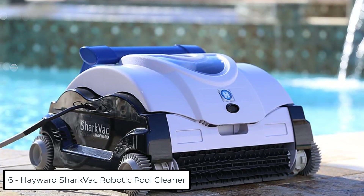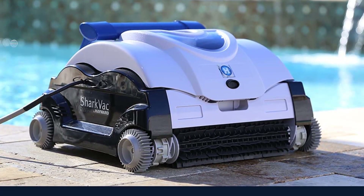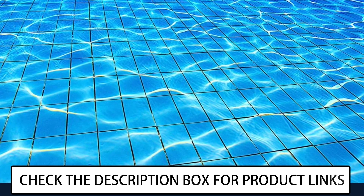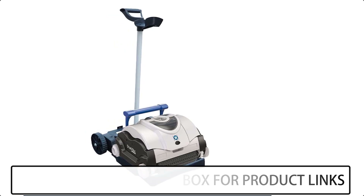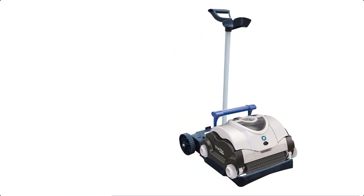At number 6, we have the Hayward Shark Vac Robotic Pool Cleaner. It uses smart steering technology that provides an efficient cleaning pattern, scouring pool floors and coves in as little as 2 hours. The fine porosity filter elements are easy to maintain — just remove and rinse with a garden hose, with no need to turn the cleaner over to empty.